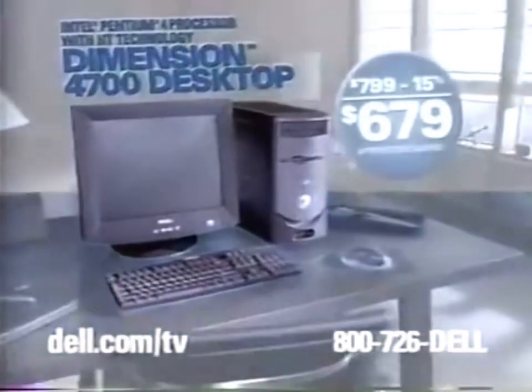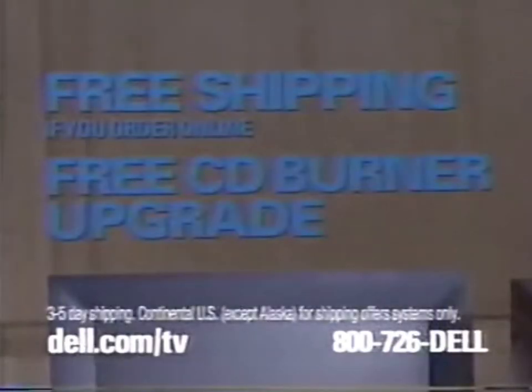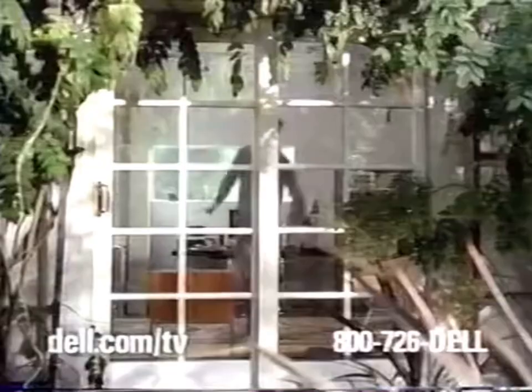Get the power to multitask. Right now, get this Dimension desktop with the power and performance of an Intel Pentium 4 processor with HT technology. It's yours for the amazing price of $679. Plus, get free shipping and a free CD burner upgrade. Other Dell desktops start at just $396. But you better call or go online soon. These offers end February 9th.